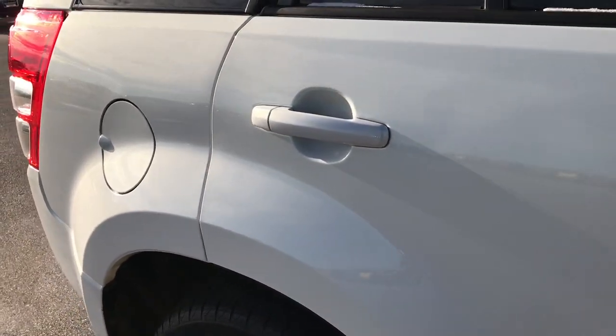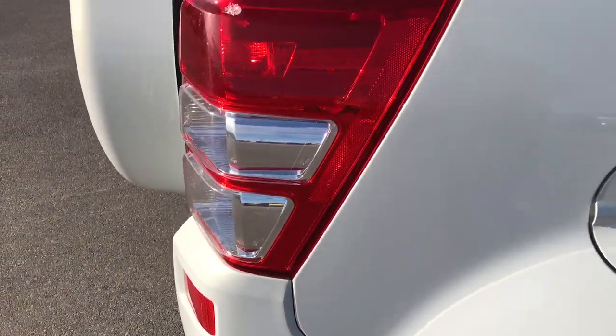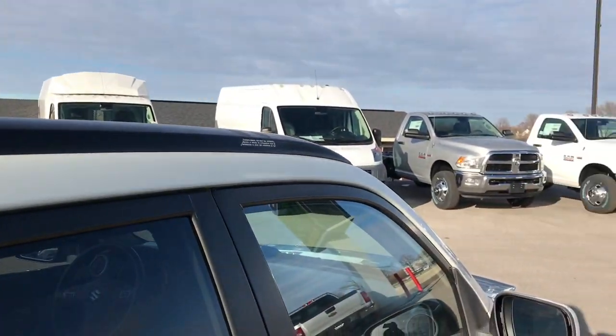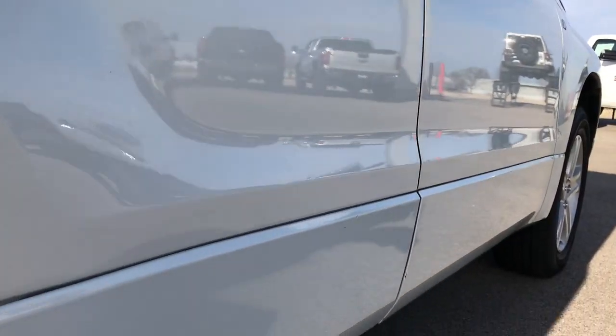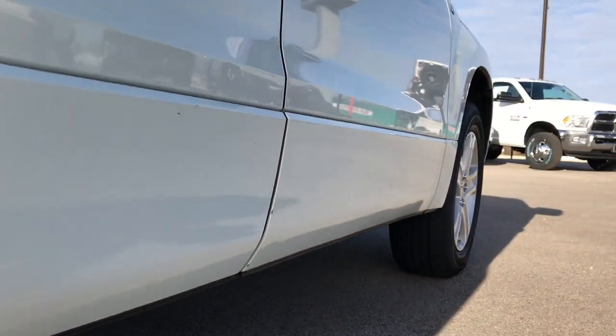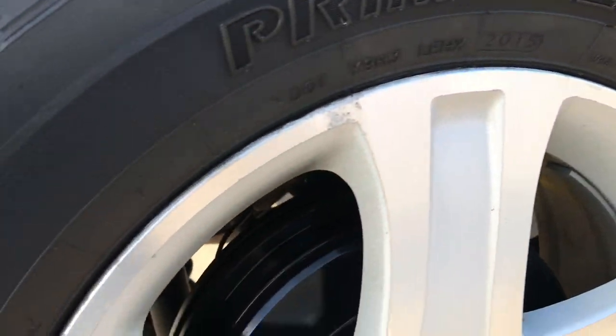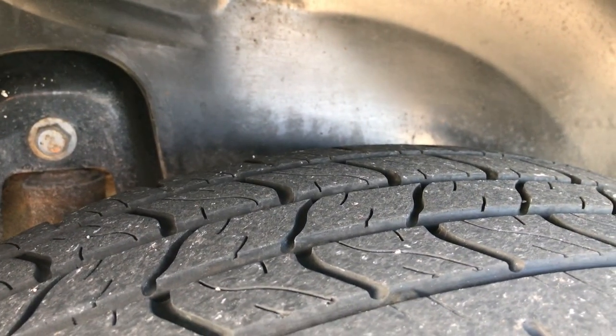For being a 2006, this thing is in excellent condition, especially considering it has 140-some thousand miles. We want to make sure you get the most accurate representation of the vehicle as possible, so when you get here, you'll know exactly what you're getting. All lower doors look really good. The back rim is in excellent shape as well, and these back tires have just as much tread as the front tires.